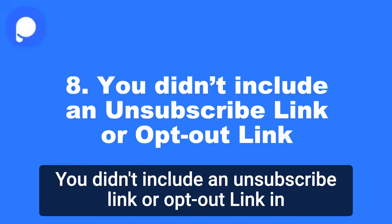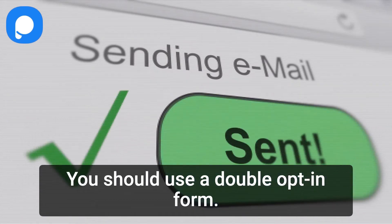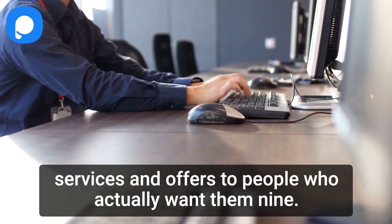8. You didn't include an unsubscribe link or opt-out link. In order to avoid spam complaints, you should use a double opt-in form. This way you can collect real data and provide your valuable services and offers to people who actually want them.